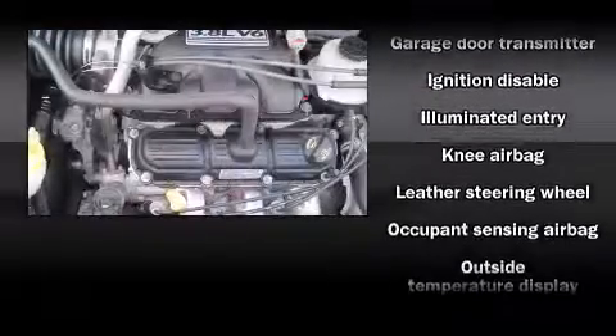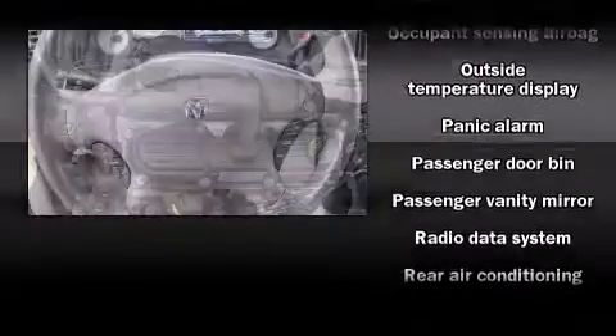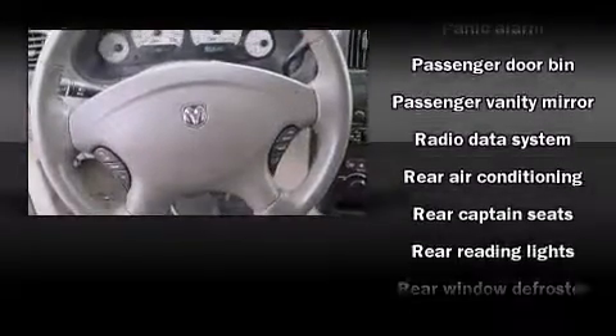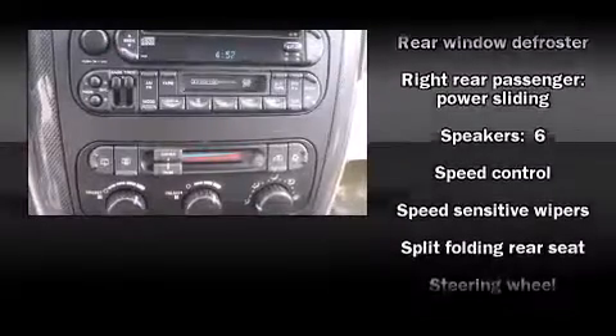Third row seats expand the maximum passenger capacity to seven. Passengers are protected by various safety and security features, including knee airbags, traction control, ignition disabling, and four-wheel disc brakes with ABS.